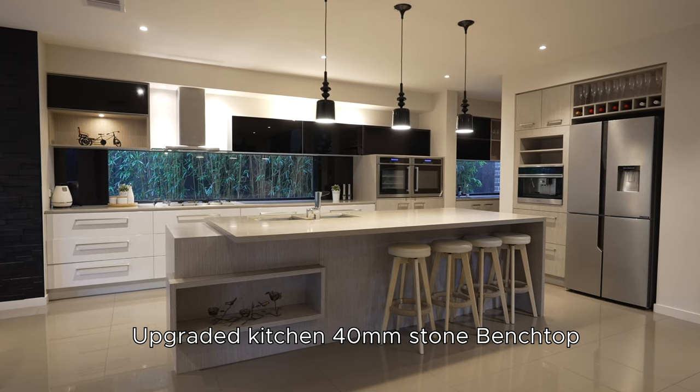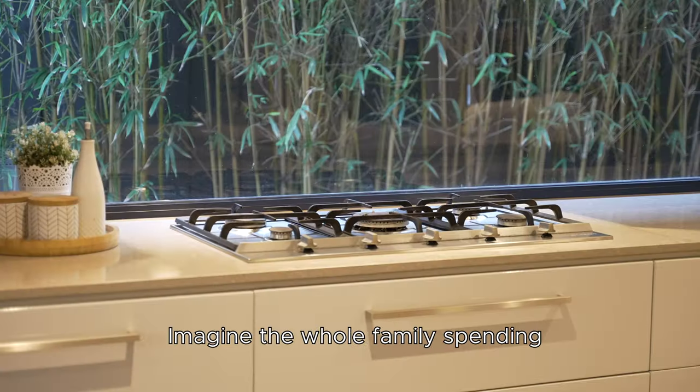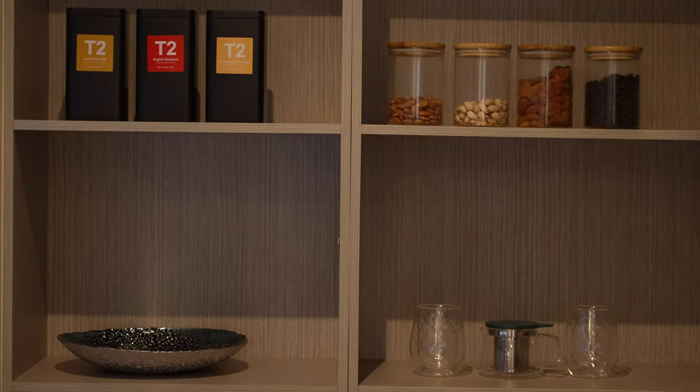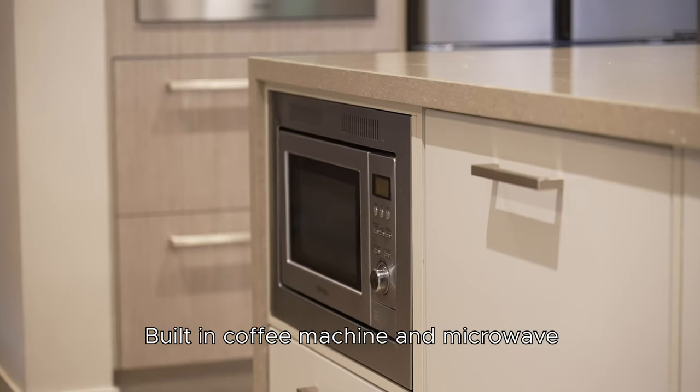Upgraded kitchen with 40mm stone bench tops and extra pot drawers throughout. Imagine the whole family spending that ideal weekend cooking and enjoying together — complete with a built-in coffee machine and microwave.